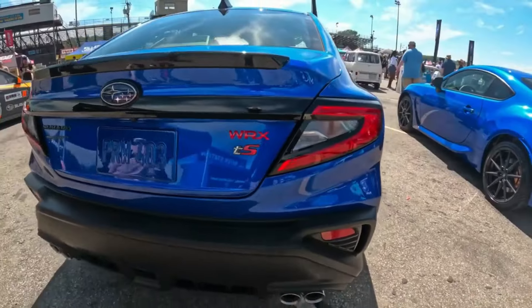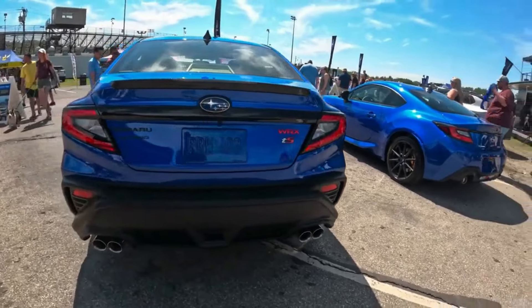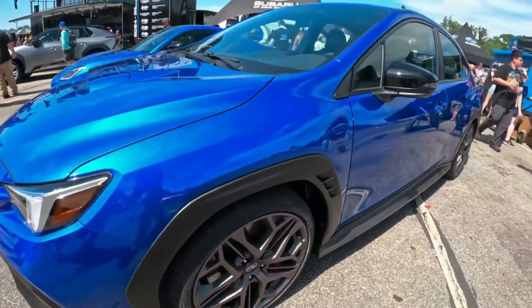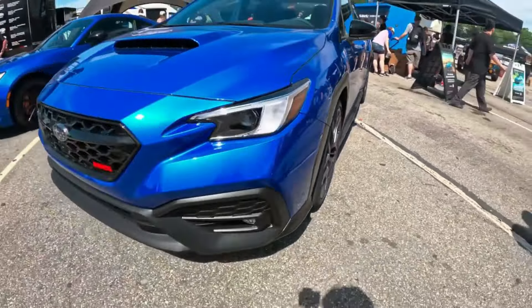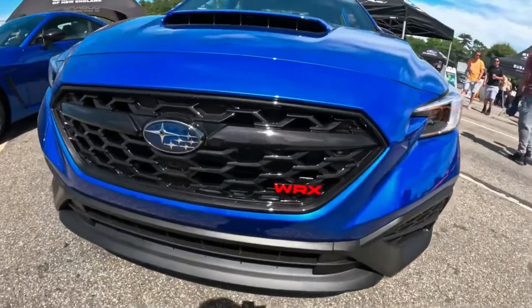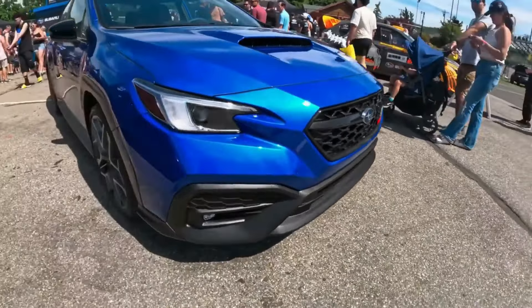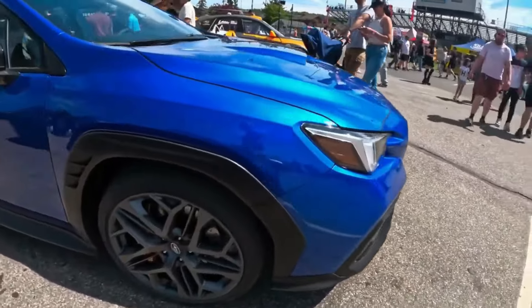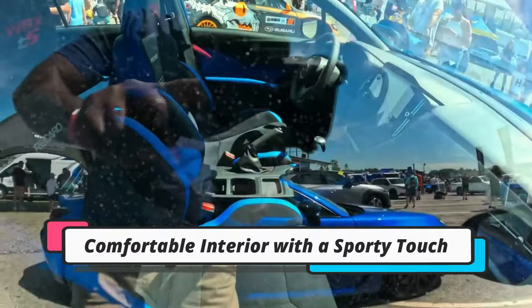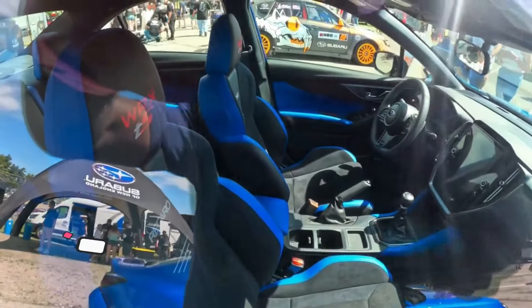The 2025 Subaru WRX TS is presented as a sporty sedan with proven performance and attractive design — an ideal choice for those who want dynamic and enjoyable driving performance without sacrificing comfort. The WRX TS combines aggressive design and advanced technology, but does this innovation really deliver the promised driving experience?